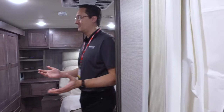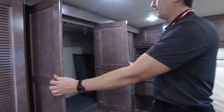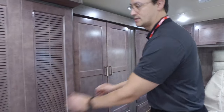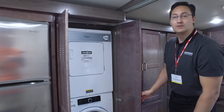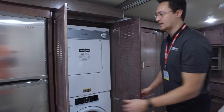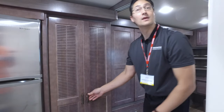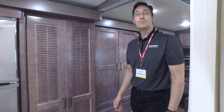Otherwise, it's just like any other premium RV — lots of storage space, big closets. This unit has a stackable washer/dryer similar to the other Forza models from Winnebago. So like you were saying, you don't give up anything with this model; you just get features that allow more people to use it.